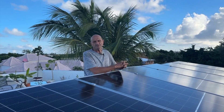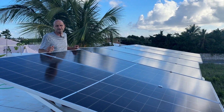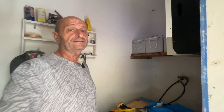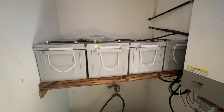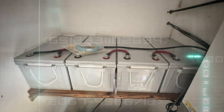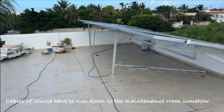Now we've seen the solar panels, let's go down to see the inverter and batteries. Here we are in our maintenance room. You can see we have our gel batteries — each one is 12 volts, so together we have 48 volts with 200 amp-hours, meaning a total power of 9.6 kilowatt-hours.